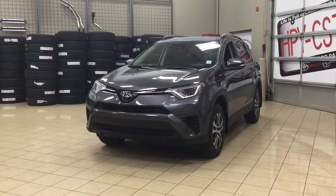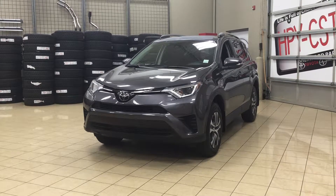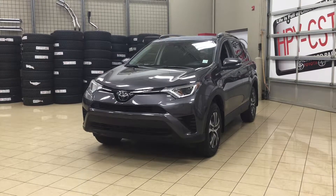Hello folks, welcome to Sherwood Park Toyota, located at 31 Automall Road in Sherwood Park, Alberta, Canada. Today I'm going to be showing you this 2017 Toyota RAV4 LE.